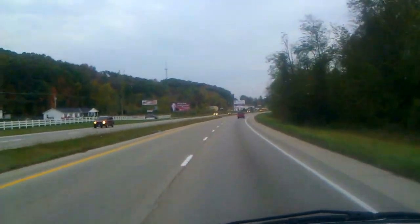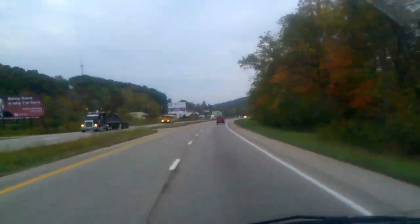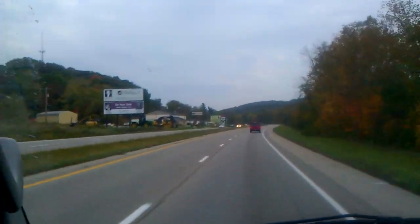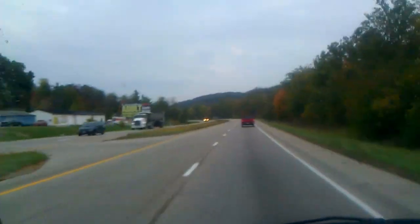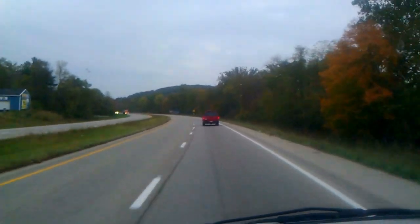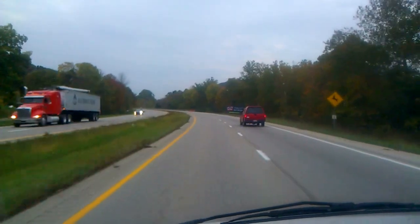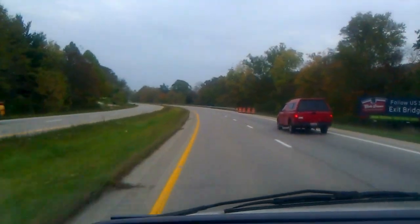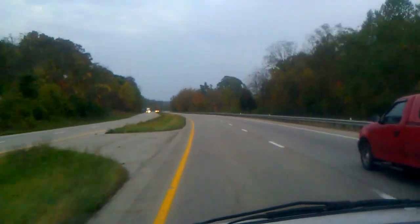Not too much longer before this becomes the freeway through Chillicothe. That adult bookstore is where the freeway begins. Definitely starting to see signs for Chillicothe businesses, and yeah, the freeway is starting just up ahead. I'm going to put the phone away now. Bye-bye.